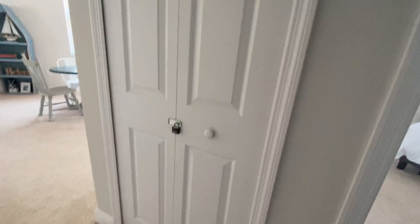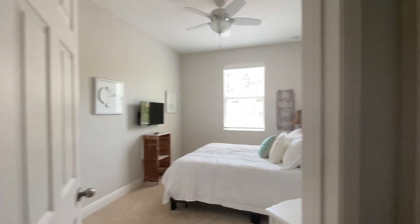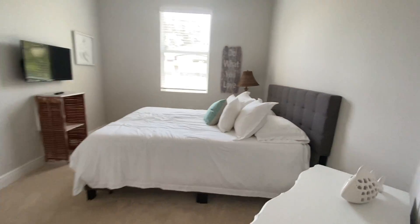This closet is locked, so maybe it's just staging supplies or something like that, but I'm sure it's the linen closet. Bedroom, bedroom, and a bathroom with a corner shower in there — I'll take you through each.